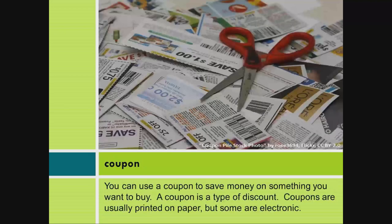Coupon. You can use a coupon to save money on something you want to buy. A coupon is a type of discount. Coupons are usually printed on paper, but some are electronic.